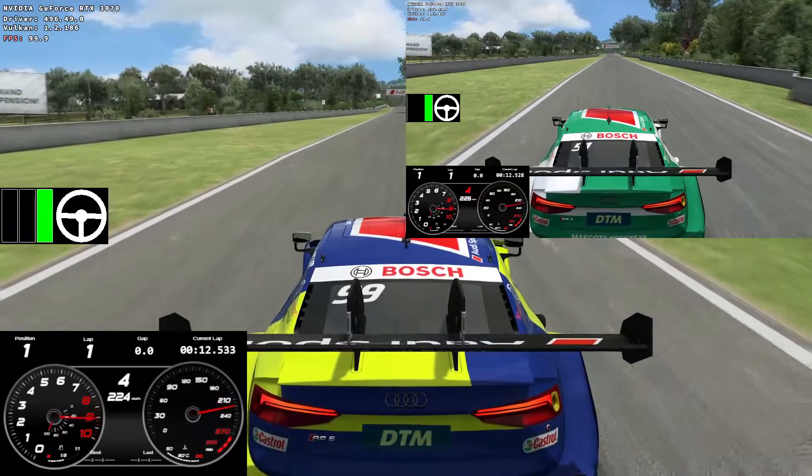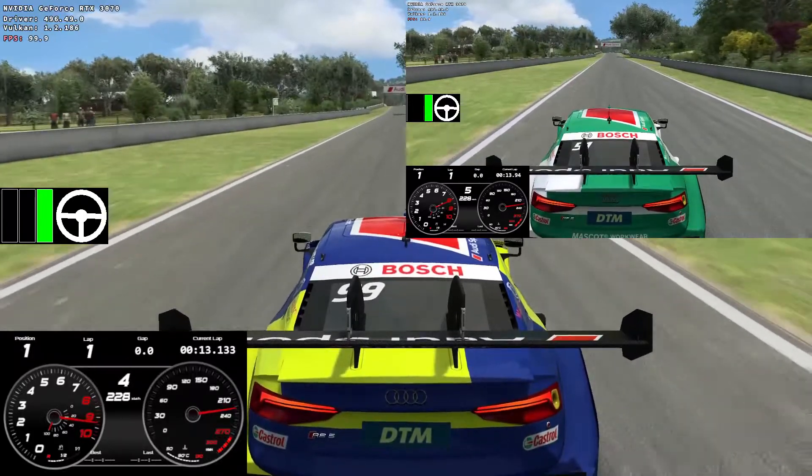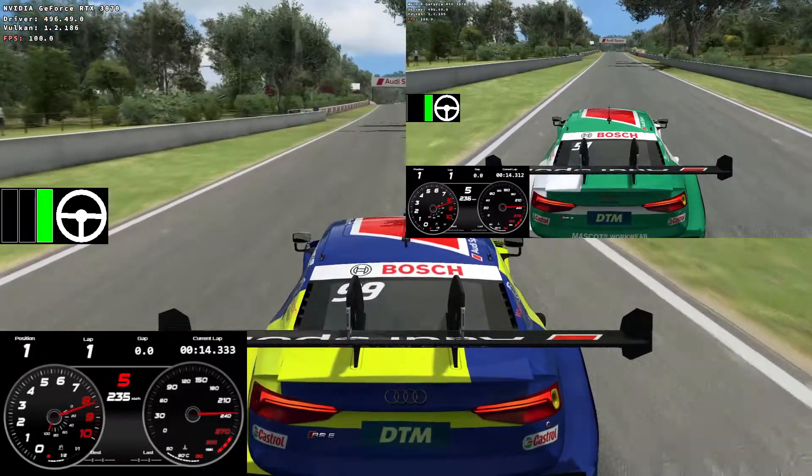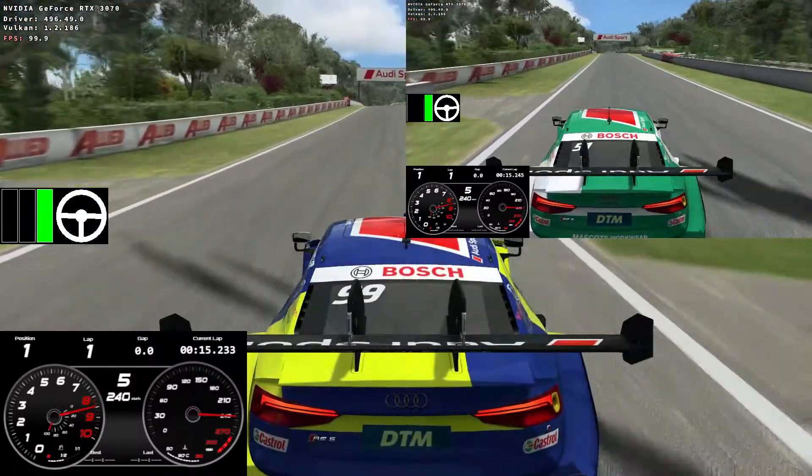If you can tame that back end and get that throttle down, then good luck to you, because that is the way you're going to win in these cars. I think I get a slightly better exit out of Hell Corner than Matt does, and I'm ever so slightly ahead by the end of the straight.